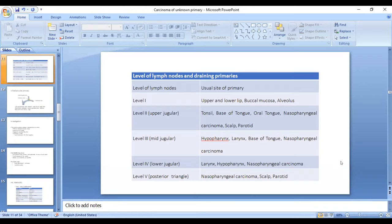If it is a level 1 node, the primary is most probably in the oral cavity, confined to the lower lip, buccal mucosa, or alveolus. Level 2 or upper jugular node metastasis points to tongue and oropharyngeal primary. Mid or lower jugular involvement points to larynx, hypopharynx, and nasopharynx. If level 5 is involved, we look for nasopharyngeal carcinoma, scalp, or parotid tumors.